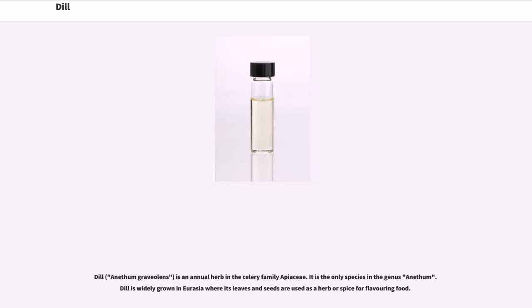Dill, Anethum graveolens, is an annual herb in the celery family Apiaceae. It is the only species in the genus Anethum. Dill is widely grown in Eurasia where its leaves and seeds are used as a herb or spice for flavoring food.